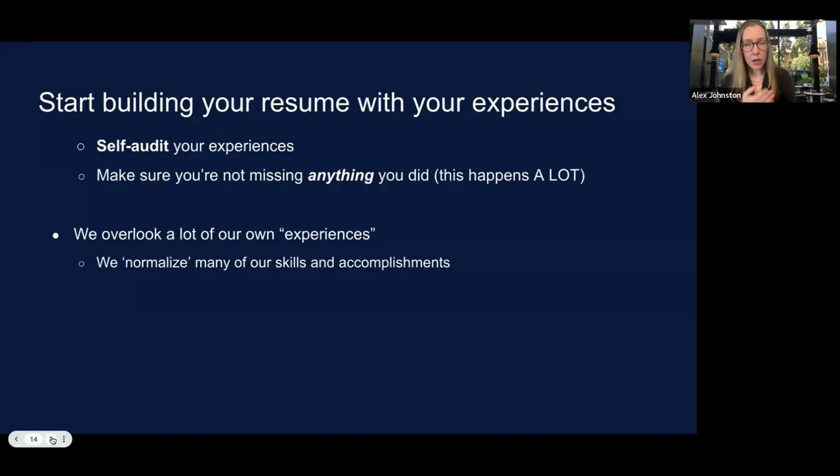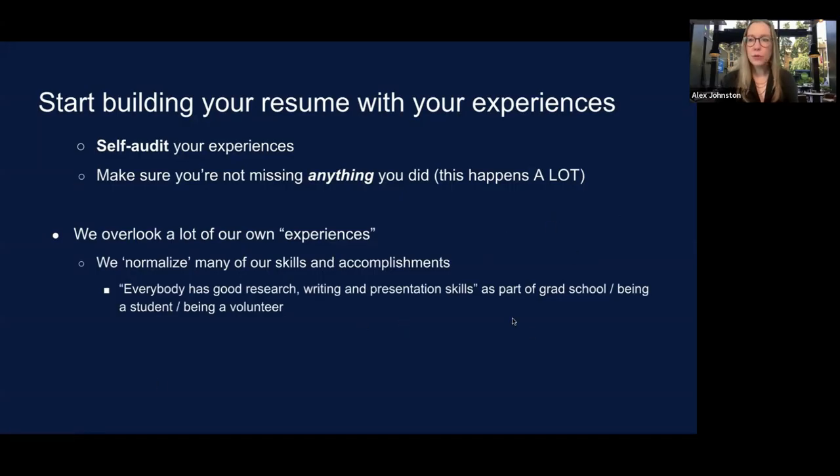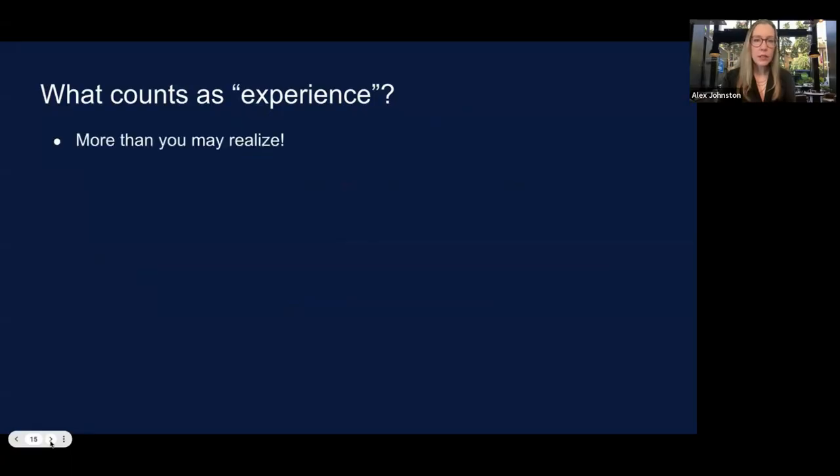Instead of saying 'conference organization,' you can say 'event coordination' or 'event management.' We also tend to overgeneralize our skills — in graduate school, we think everyone around us has good research, writing, and presentation skills. But outside of academia, this is not the case. Your written and oral communication skills are highly evolved and trained. You have a lot to focus on when it comes to your communication and presentation skills. You have more than you realize.